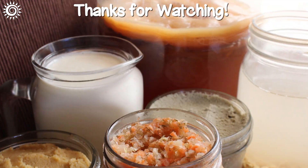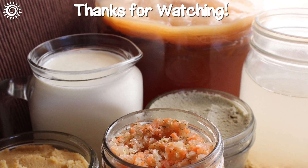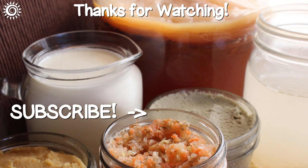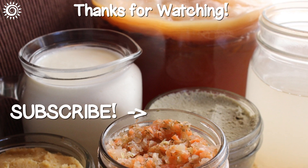For more info as well as top quality fermentation supplies, be sure and check out the links in the description box below this video. Please support the channel by giving this video a thumbs up if you found it useful. And why not check out another informational video?